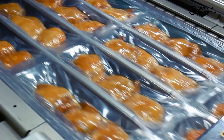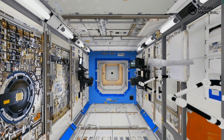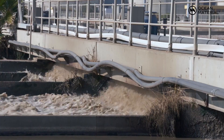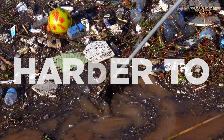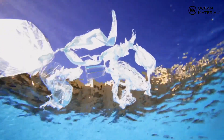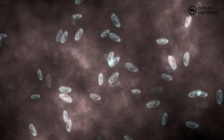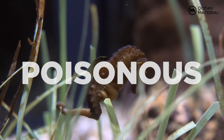Plastic does keep our food fresh longer, enables vaccinations, and even gets us to outer space, so it clearly plays an important role. But when it's mishandled and enters our oceans, it creates incredible harm and is much harder to recycle. Salt water and UV light degrade the plastic, while toxins and microorganisms attach to it, making it hard to recycle and more poisonous for sea life.